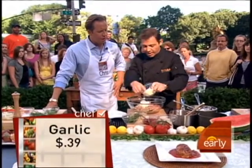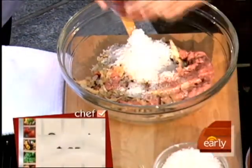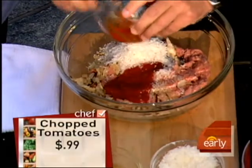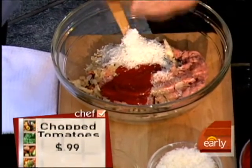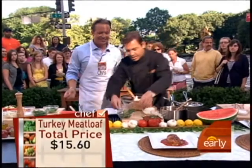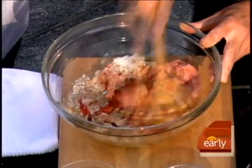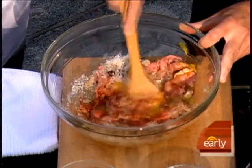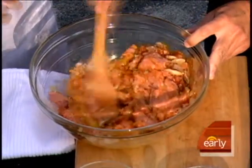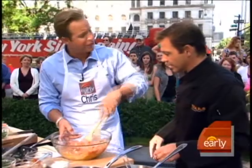A little Parmesan cheese, just for some character — a little Italiano. And some ketchup. The secret ingredient to any good meatloaf — ketchup and eggs. Can't go wrong. Just give it a little mix. You can actually get your hands in there like normal meatloaf — if we weren't on television, my hands would be deep in there. You're just trying to take a more civilized approach, and we appreciate that.